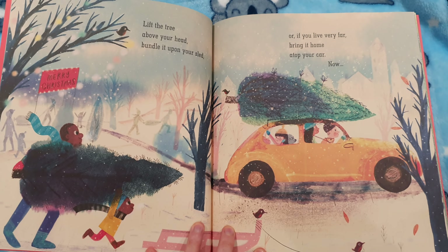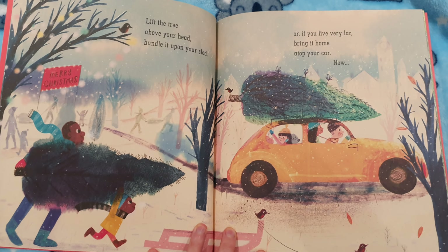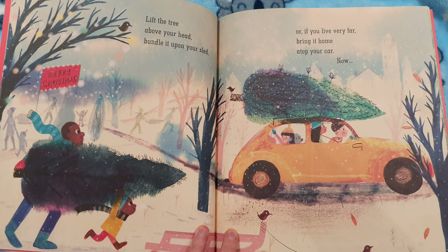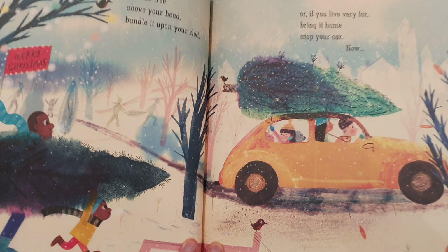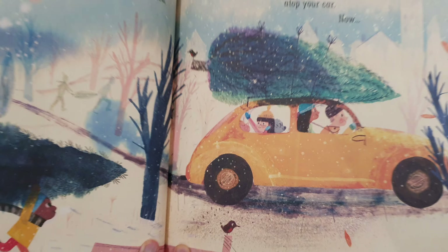Lift the tree above your head. Bundle it upon your sled. Or if you live very far, bring it home atop your car. They've had to strap it to the top of their car there.